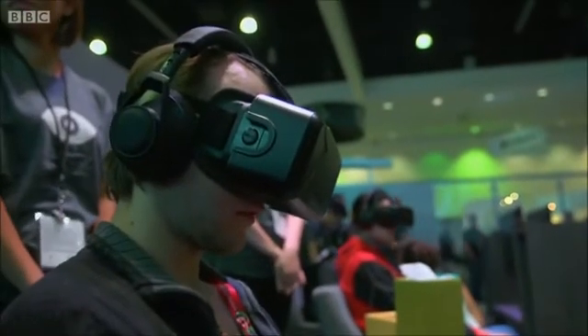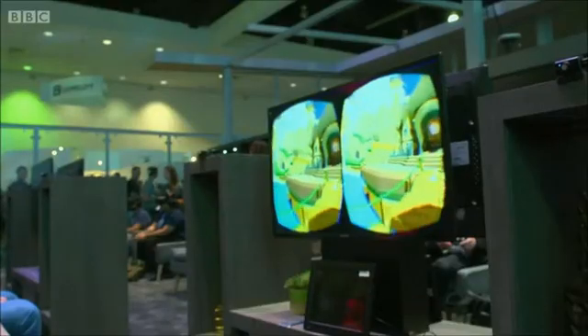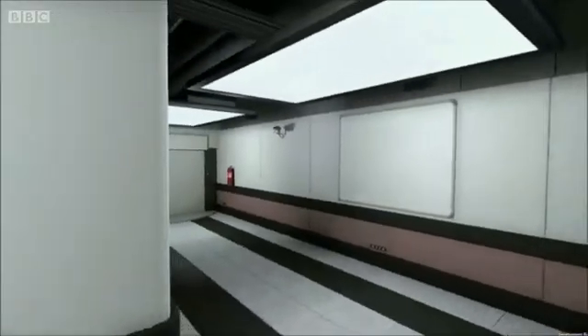Oculus Rift may not have had a huge press conference, but the new kid on the block has plenty of games in the pipeline. Notably, VR third-person platformer Lucky's Tale and the inventive time-freezing corridor-based combat of Superheart.